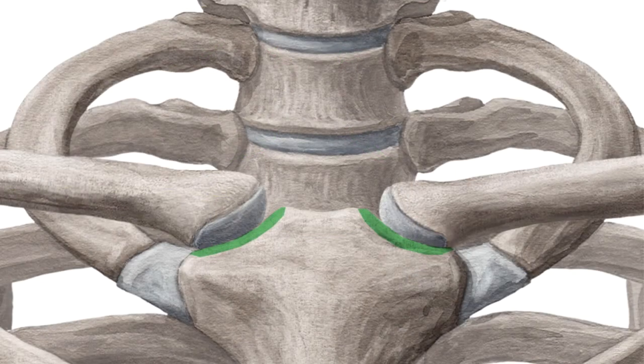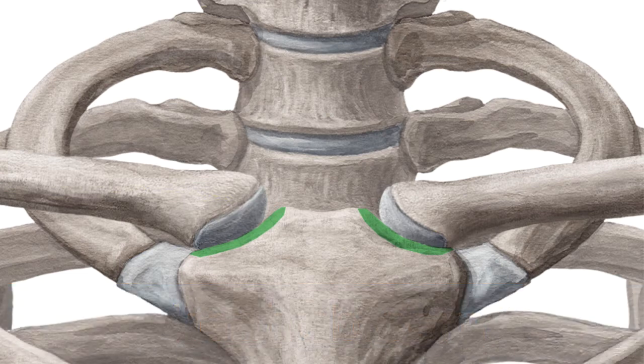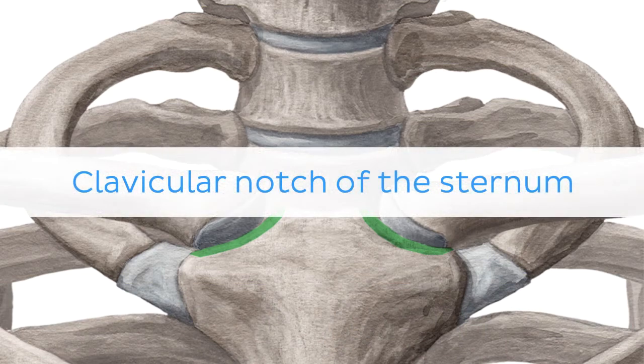And there is more! If you're interested in learning the anatomy associated with this term, we've added some links in this video's description box where you can find all the material you need to become an expert on the clavicular notch.